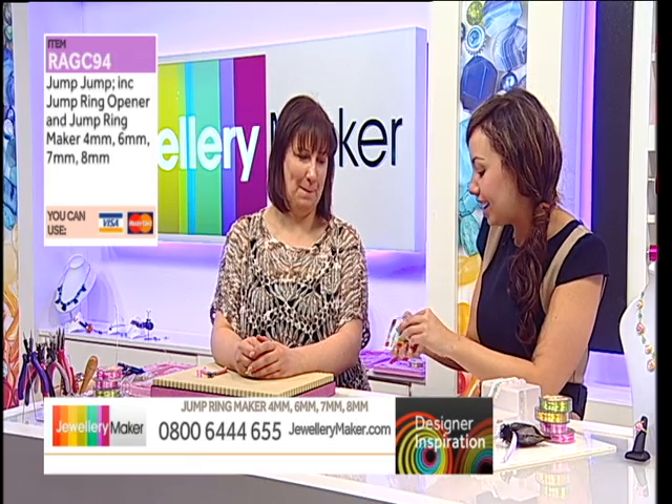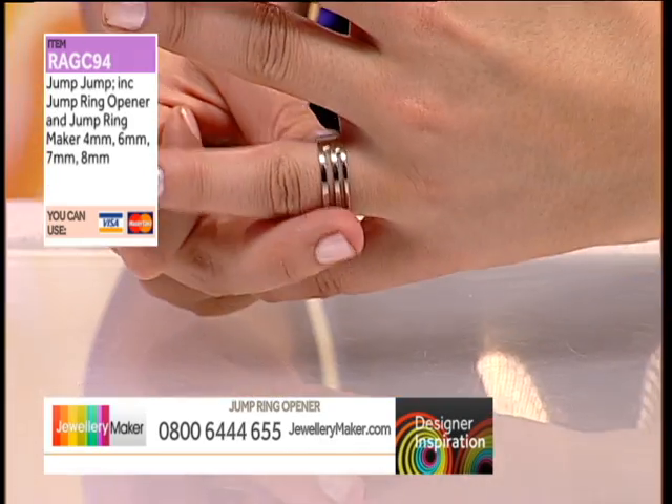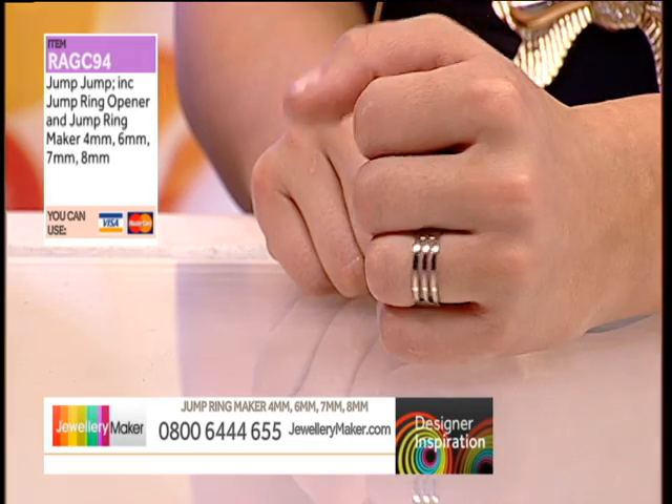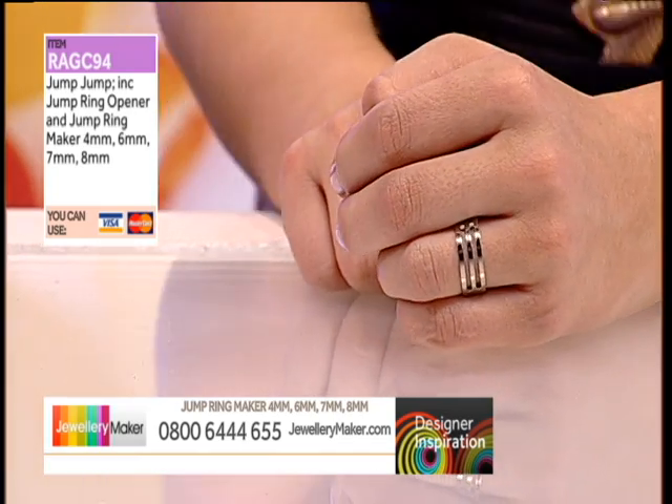One of Teresa's favourite ever tools is the jump ring opener. She got here today and thought she'd left hers at home! For this particular design it's absolutely perfect — it makes things a lot quicker. Normally with jump rings you'd need two pairs of pliers to open and close them, but with this tool it's so much easier. It is by far her favourite tool.